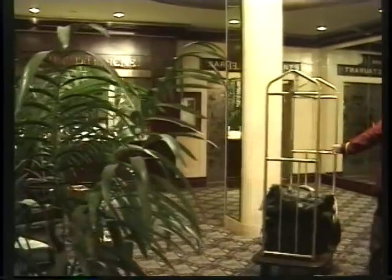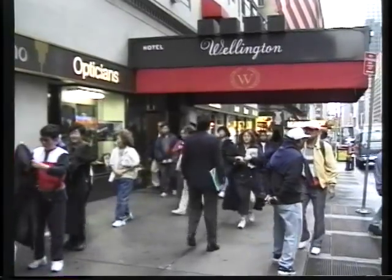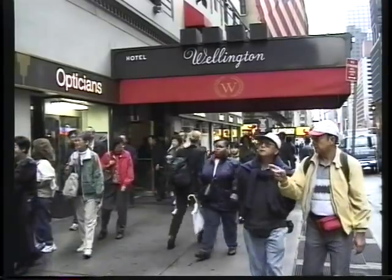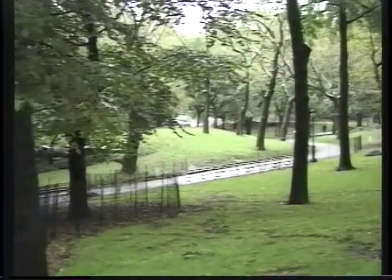Ready for Central Park? We'll just head out the front door, take a right, and go north for four blocks to the park. Our Wellington Hotel is quite centrally located at 57th Street and 7th Avenue, just a block away from Carnegie Hall and a couple blocks south of Central Park.